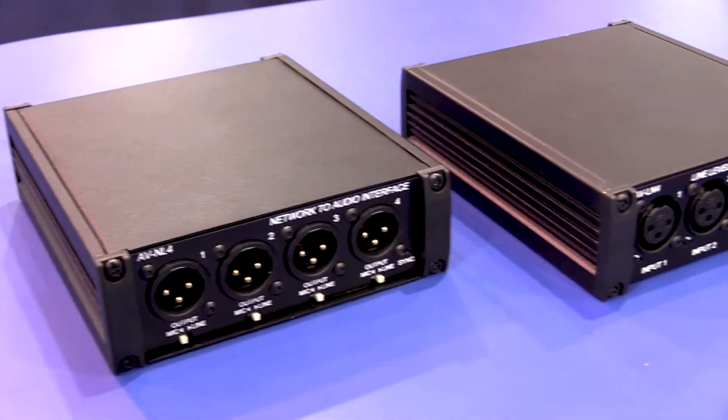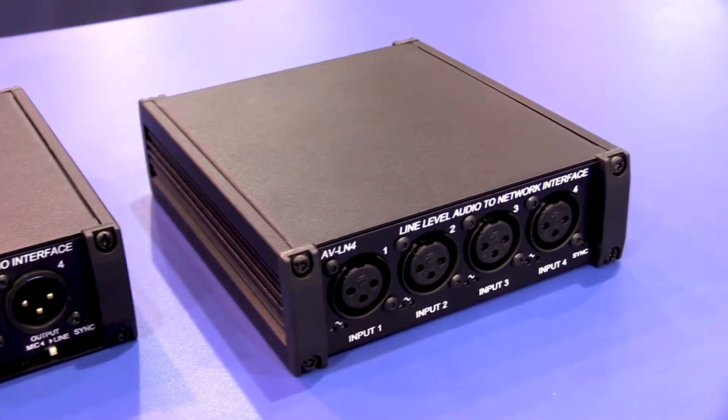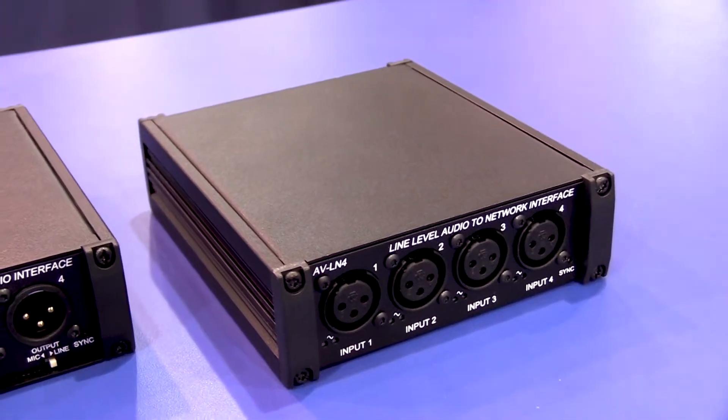The combination of these two devices on a network system allow you to do that type of distribution. Of course, the rest of our product line includes many other devices similar to these that do a variety of different things, whether they're on-ramps or off-ramps, or network Dante-enabled power amplifiers.